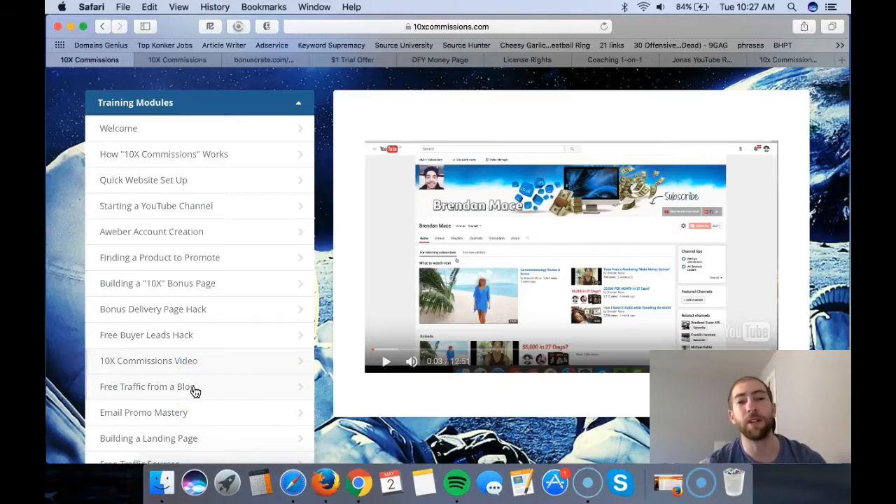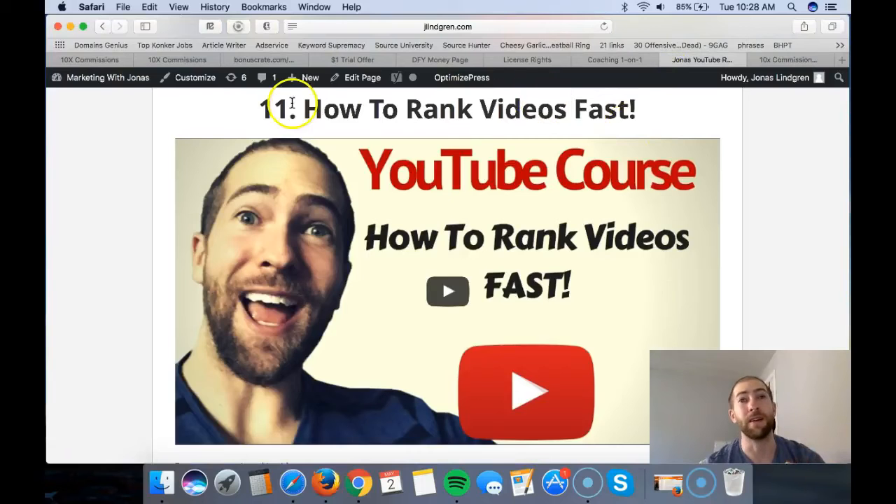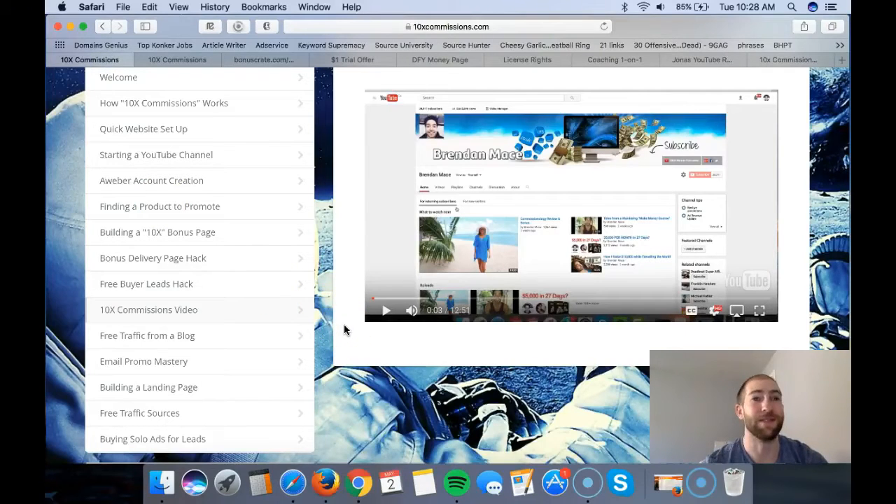Free traffic from a blog - Brendon shows that he gets roughly 300 visitors per day to his website, making sales and getting people to opt in to his email list. From his emails he sends people to his blog or YouTube video, and from his YouTube channel he sends people back to his blog or gets them to subscribe. It creates a kind of ecosystem across multiple platforms. For example, I'm pretty much only on YouTube, whereas what I should have done is what Brendon is doing - combining both methods can make you so much more money.